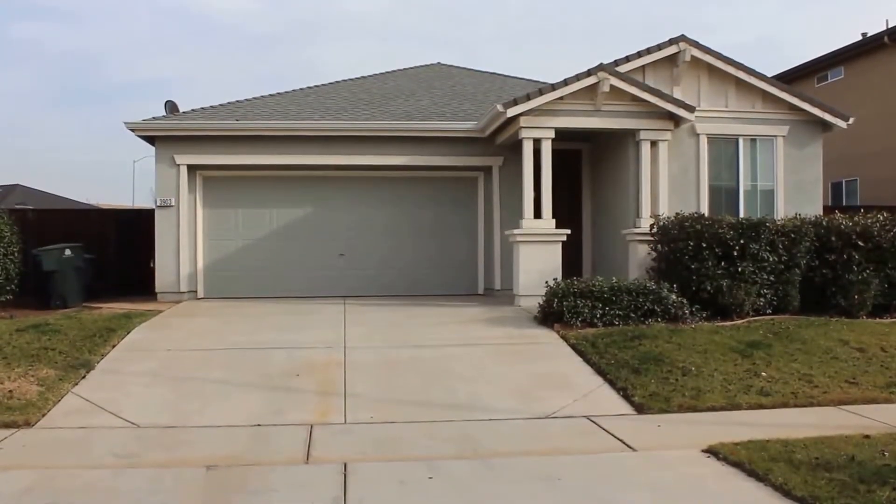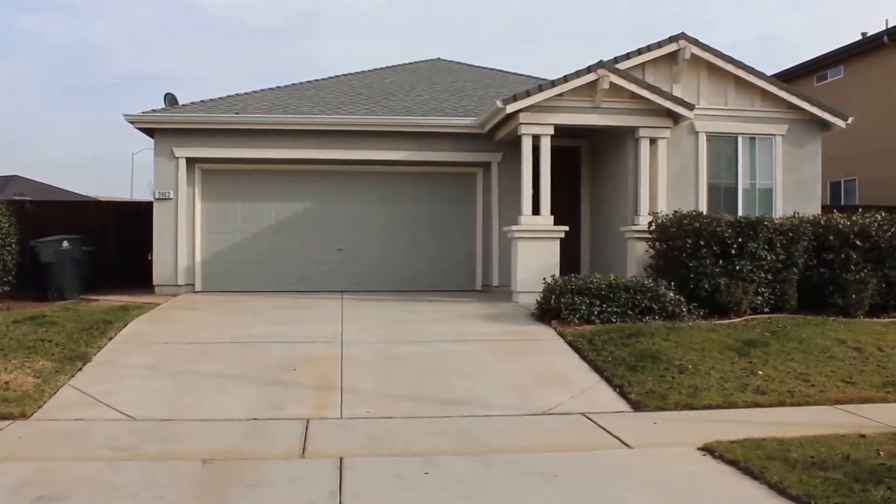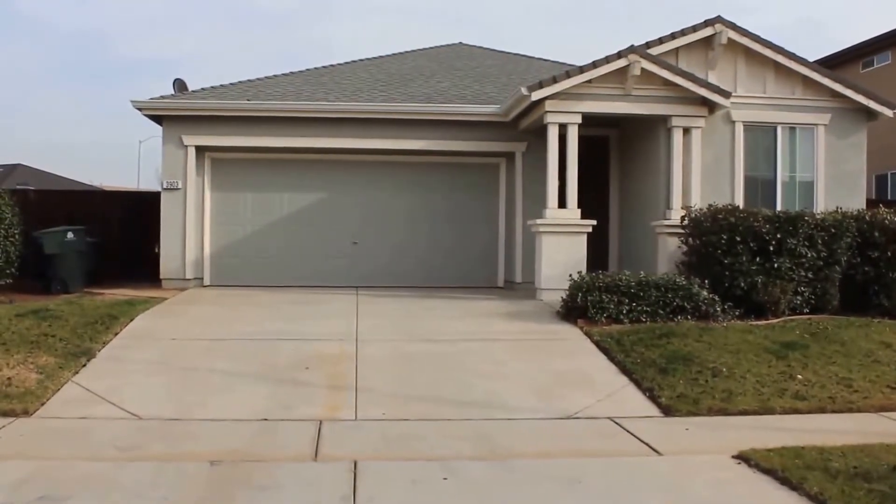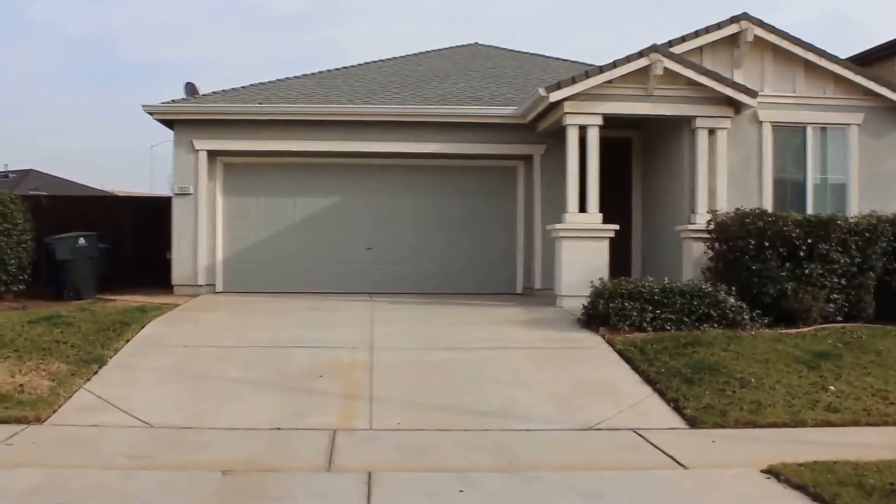Hello, we're here today at 3903 Eugene Drive in Olivehurst, California. This is a three-bedroom, two-bath home with 1,140 square feet of living space. Let's go ahead and take a look at the neighborhood.